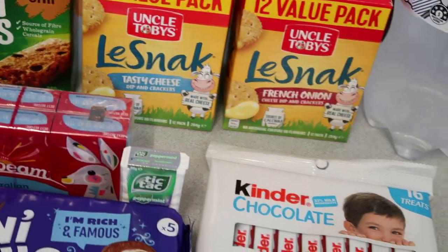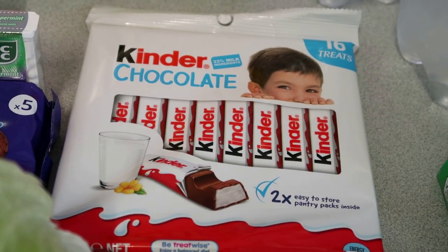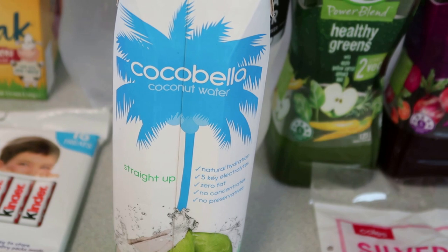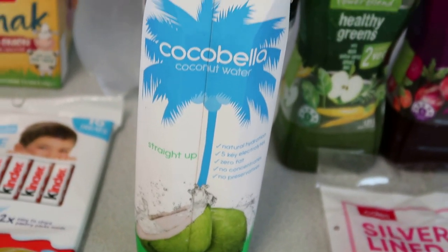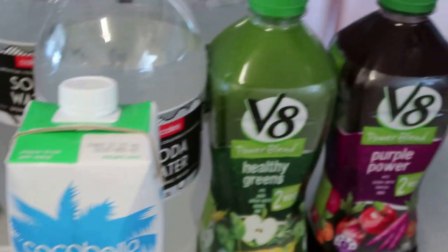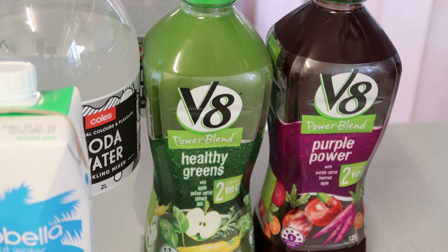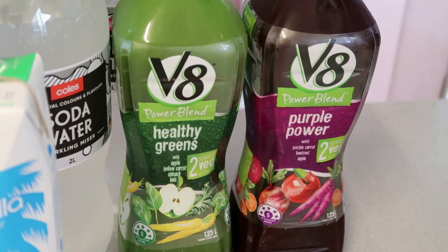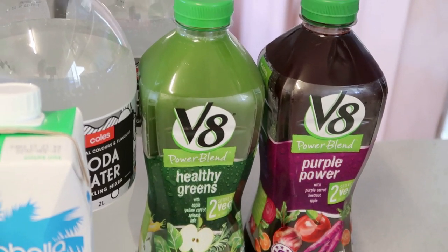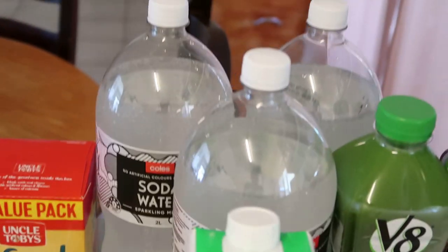I'll probably put a box away in the stock-up pantry because they'll be gone if I put them all out. These Kinder chocolates were on special — I like having them as a treat in the cupboard, they're a good-sized bar. I've also got a pack of Tic-Tacs, and some Cocobella coconut water which was on special this week. I don't drink a lot of coconut water but I like to put it in my smoothie sometimes to replace milk. The V8s were on special so I got two — the healthy greens and the purple power.